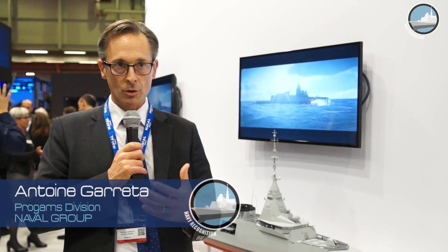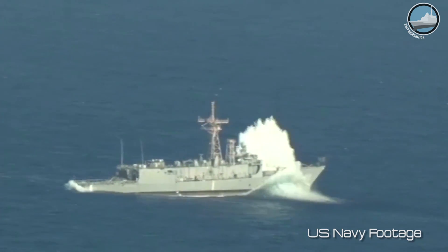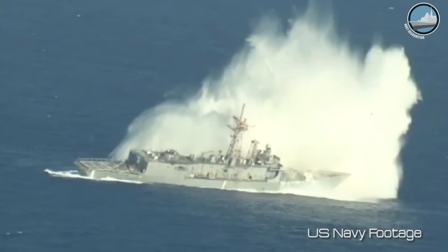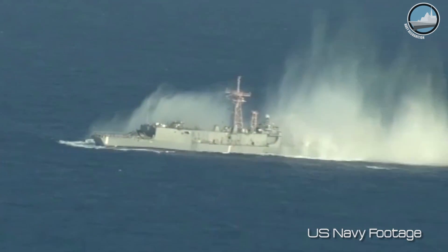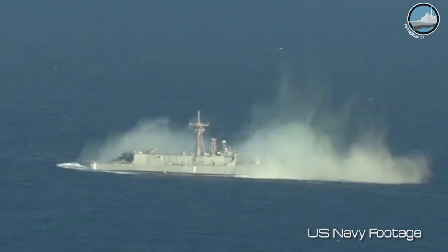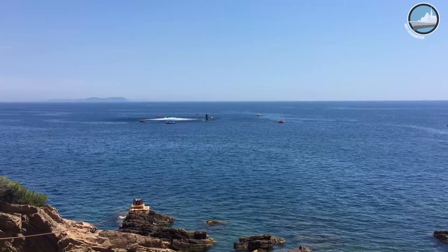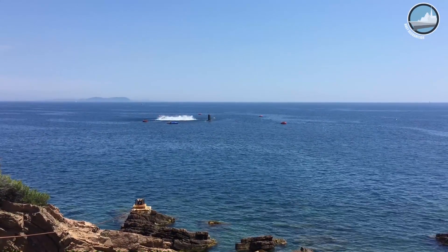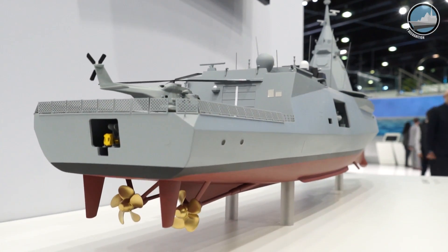A submarine shock causes a big bubble. This bubble will lift the ship and then the ship falls down. This is done very quickly with very strong acceleration. This phenomenon causes very high acceleration to the hull, and if not designed for it, the hull can be severely damaged or wrecked.